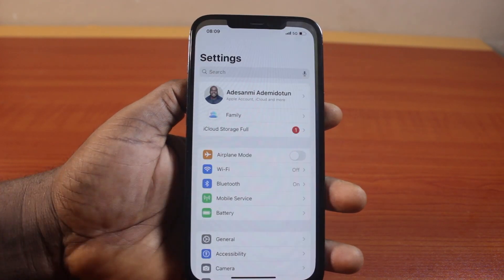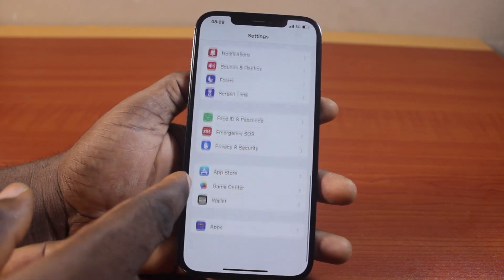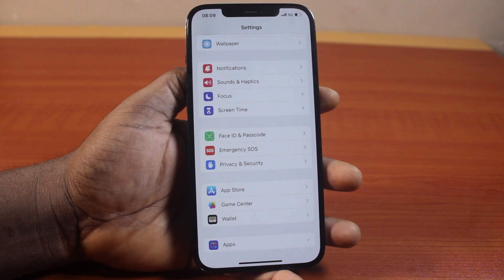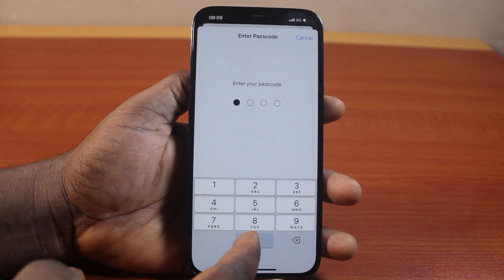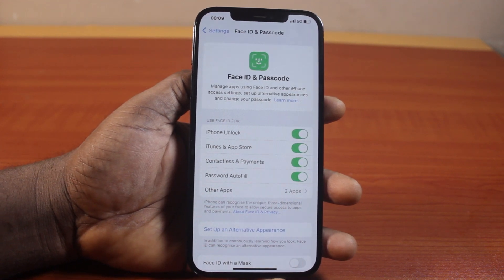All you need to do is go to your iPhone Settings. On the Settings page, scroll down until you get to Face ID and Passcode, or Touch ID and Passcode — this depends on your iPhone model. Click on that and type in your iPhone passcode. This will take you to the Face ID and Passcode or Touch ID and Passcode page for configuration.